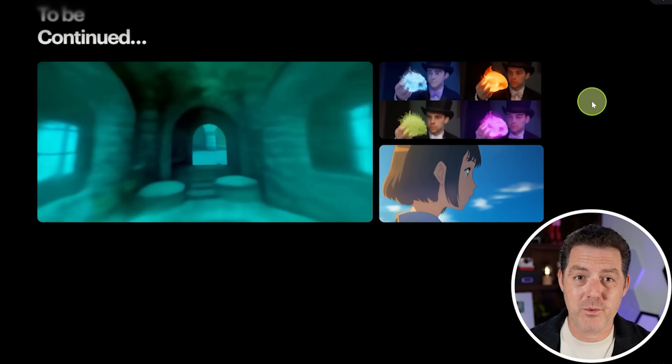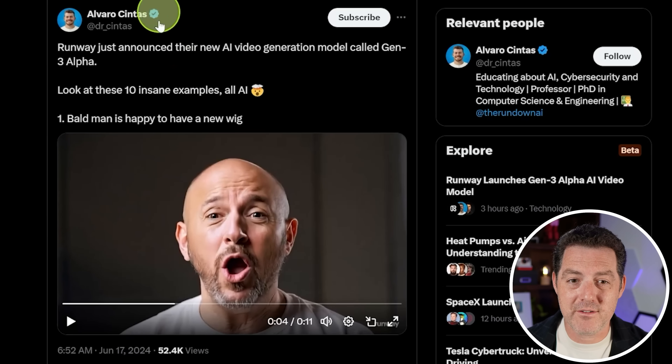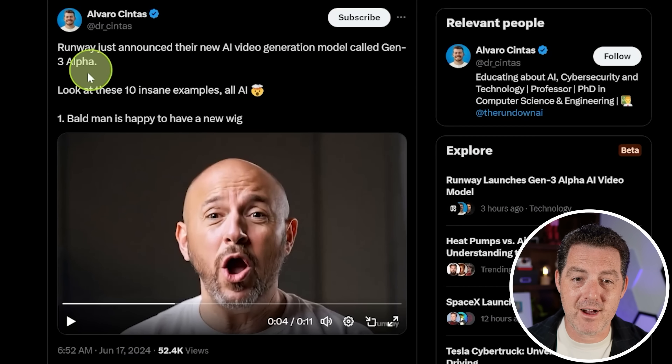The company that really started the text-to-video revolution, and we haven't heard from in a long time - Runway - just announced the third version of their product, and it is incredible. Runway just announced their new AI video generation model called Gen3 Alpha.